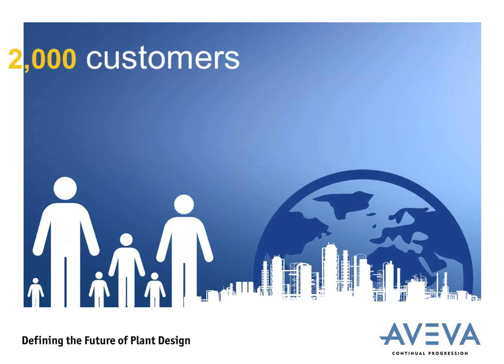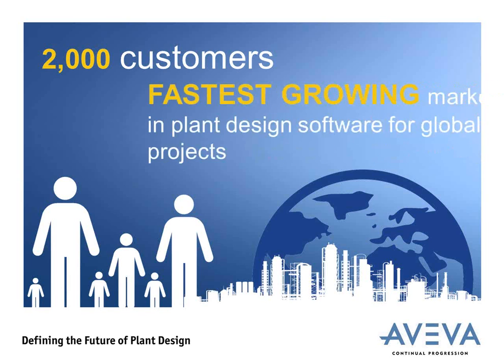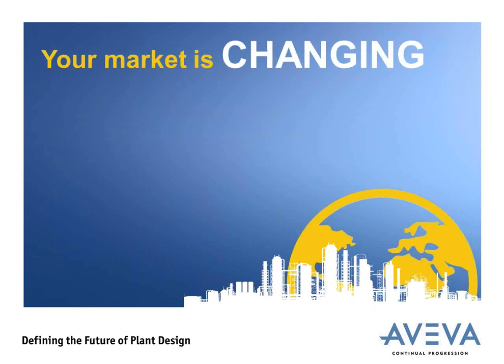So let me tackle the big question first: why are we doing this? Aviva already has a market-leading plant design system in PDMS. It's a fantastic product with some of the best plant design capabilities in the industry, and we've had it for many years. Because of that, we've managed to amass over 2,000 customers and have the fastest-growing market share in the plant design software market. So the question you might ask is: why would we change our products? There are three massive factors influencing our decision to make this change.